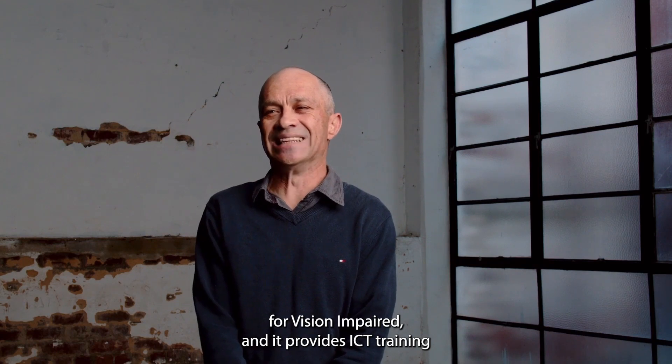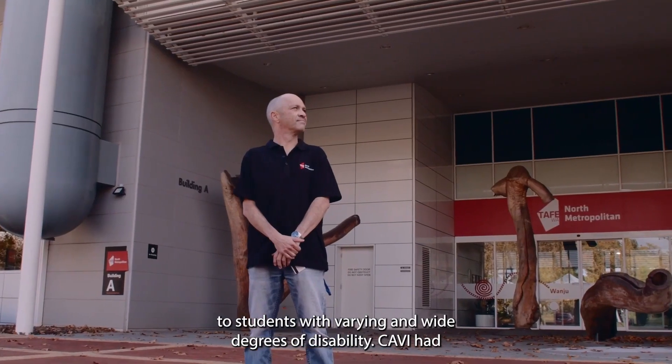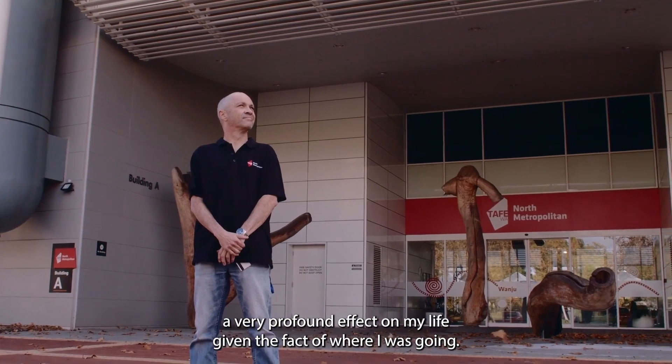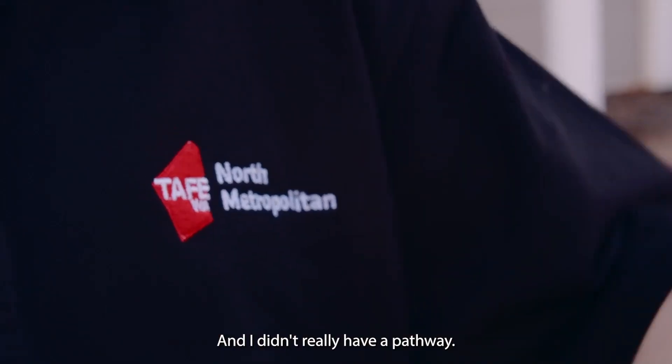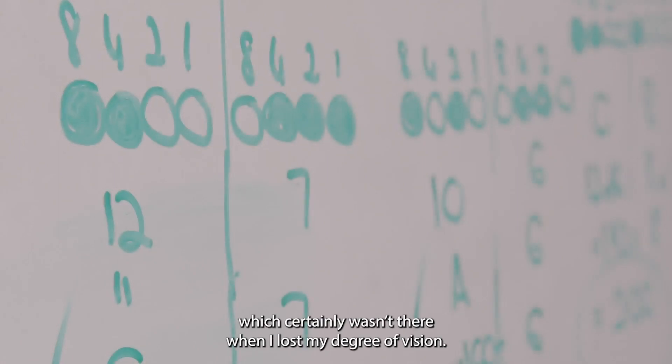CAVI stands for the Cisco Academy for Vision Impaired, and it provides ICT training to students with varying and wide degrees of disability. CAVI had a very profound effect on my life, given where I was going — I didn't really have a pathway, as opposed to now having a career and a pathway, which certainly wasn't there when I lost my degree of vision.